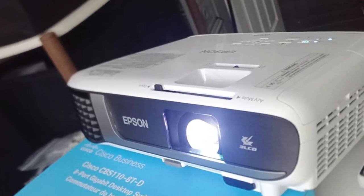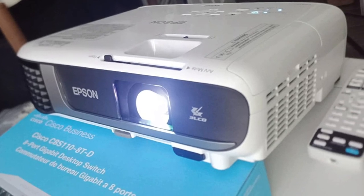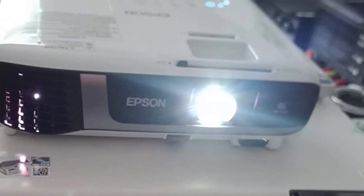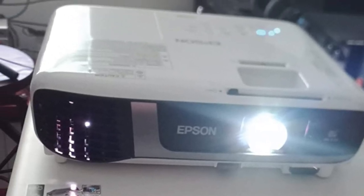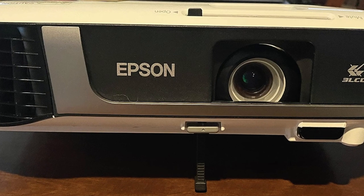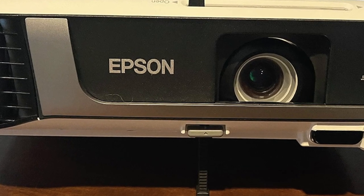The Epson EX7280 features an HDMI port that lets you connect it to streaming devices, so you can easily use Chromecast or Apple TV and even watch streaming services. You can also control the projector wirelessly. There is an integrated speaker included, and the sound quality is pretty decent for room use.